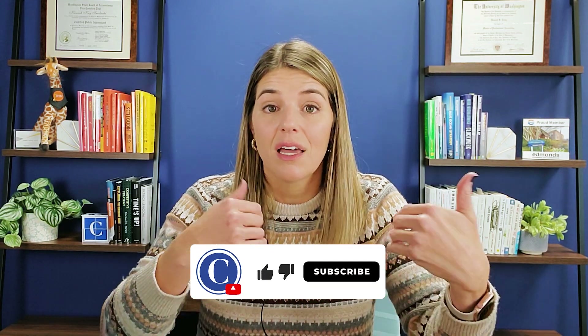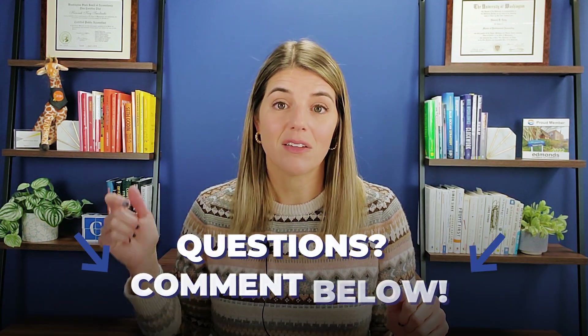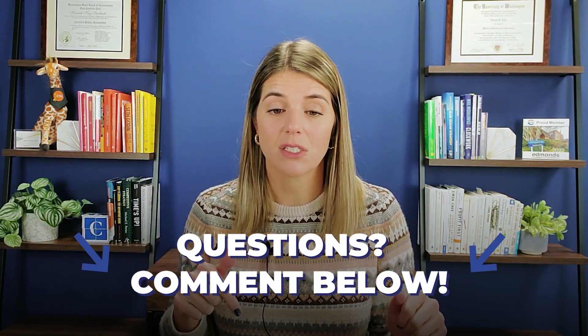I'm going to hop into a screen share to show you guys the Gusto payroll platform. If you aren't already subscribed to the channel, I'd love to have you here as a subscriber. If videos like this are helpful, please make sure to like the video so I know this is the kind of stuff you guys want to see. And leave any questions about Gusto in the comment section below.